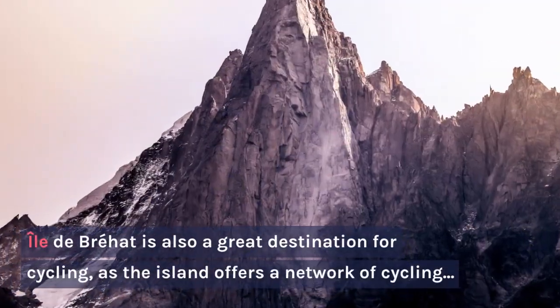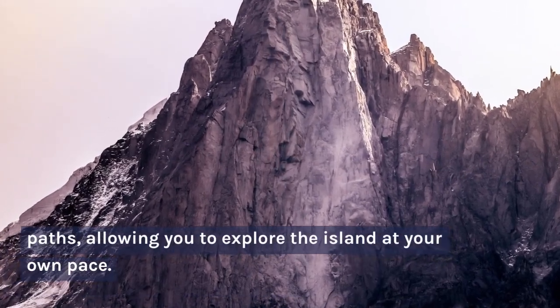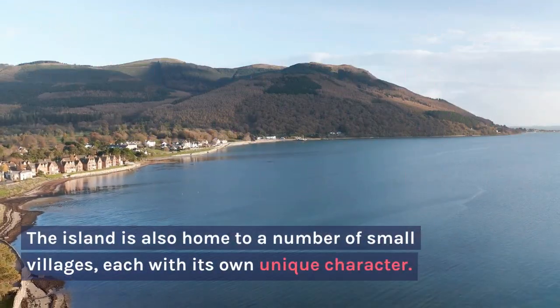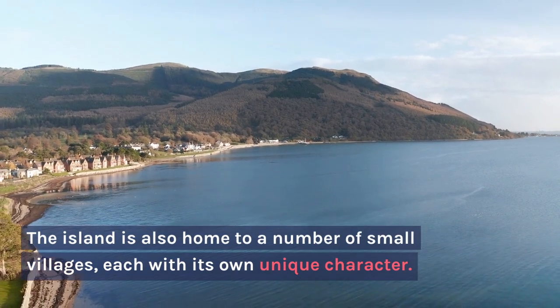Île de Bréhat is also a great destination for cycling, as the island offers a network of cycling paths, allowing you to explore the island at your own pace. The island is also home to a number of small villages, each with its own unique character.